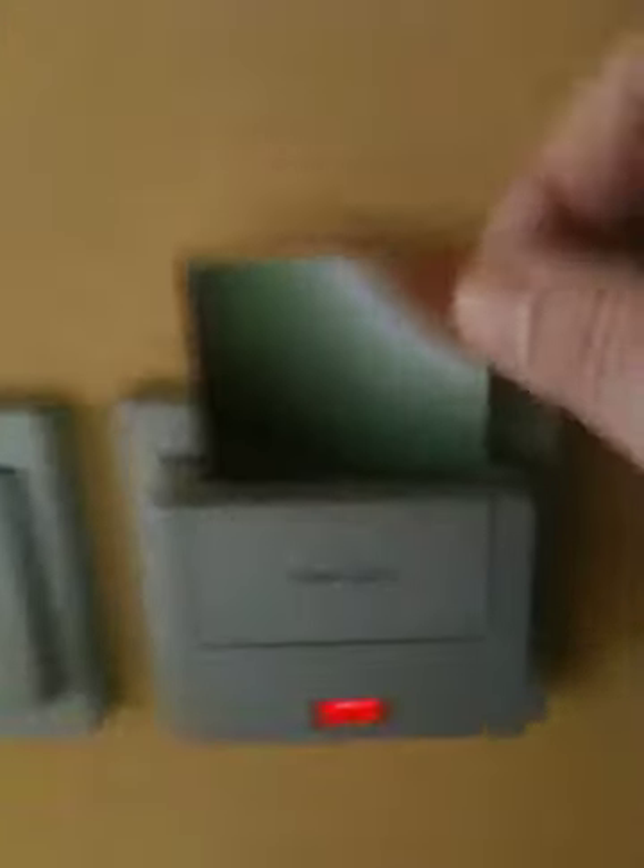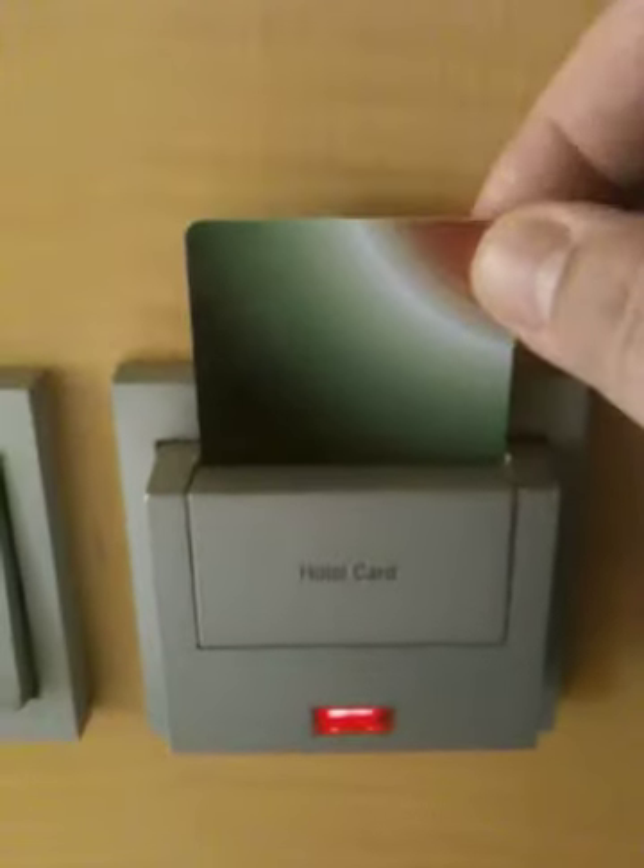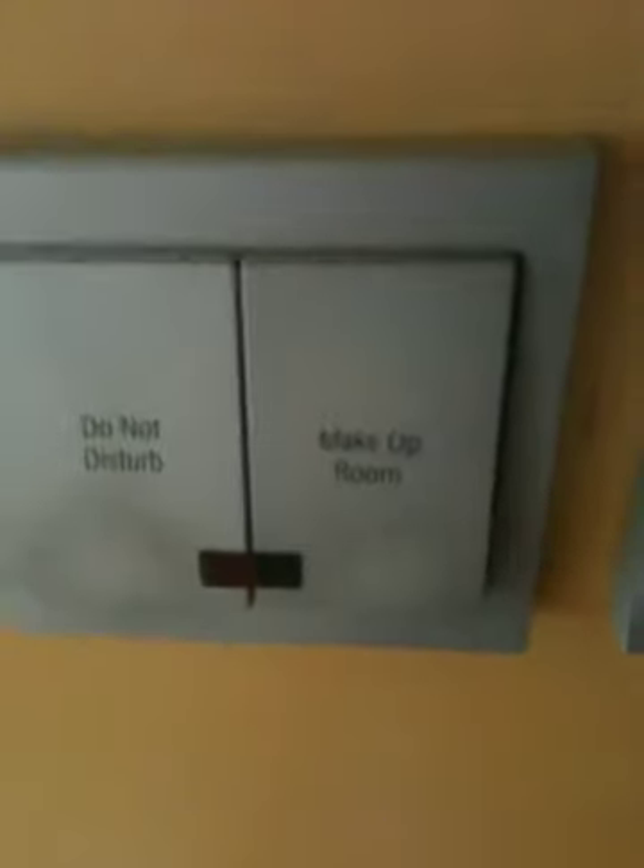Nice gold door, nice entryway. This is kind of funny — next to the door there's a space for your hotel card, and if you take it out it shuts off all the lights in the room. Everything shuts down, so if you put it back in everything lights up and the air conditioning comes on. It's an interesting way to save electricity. Thankfully they gave me two cards, so I can leave the air on while I'm gone. They also have buttons for do not disturb and make up my room.